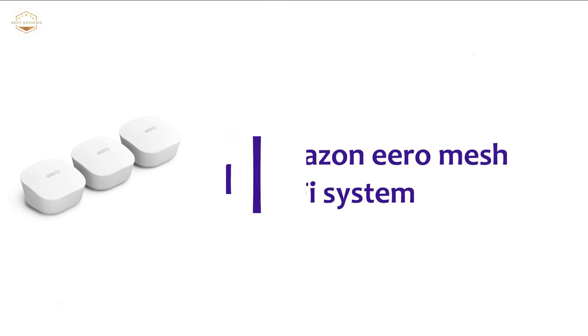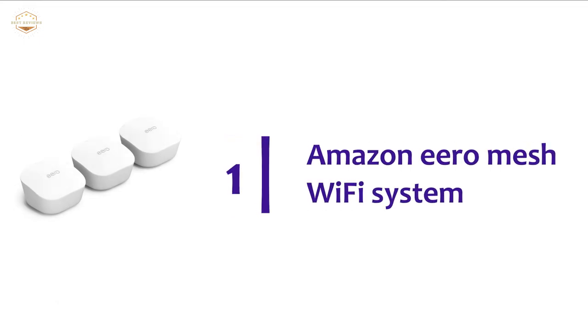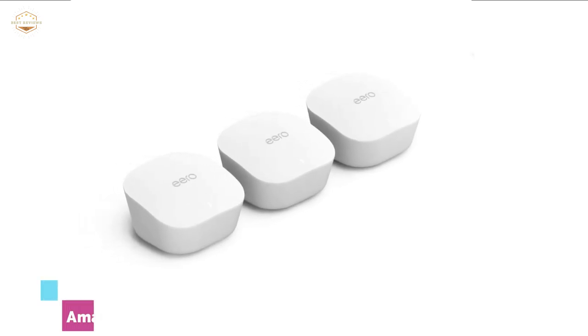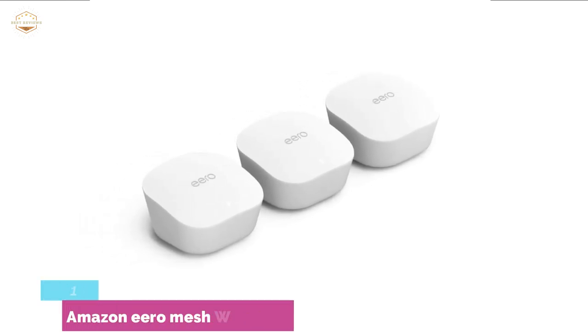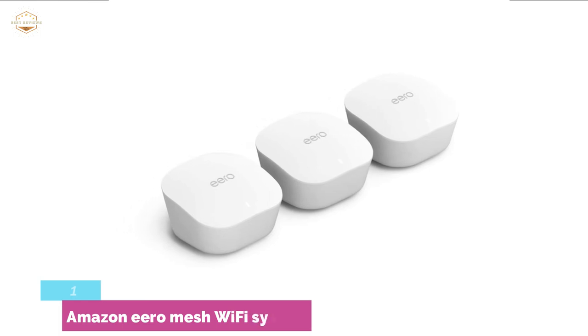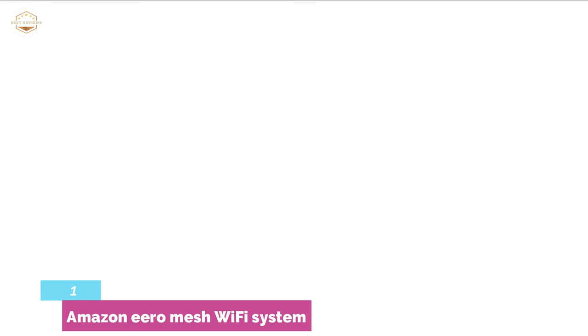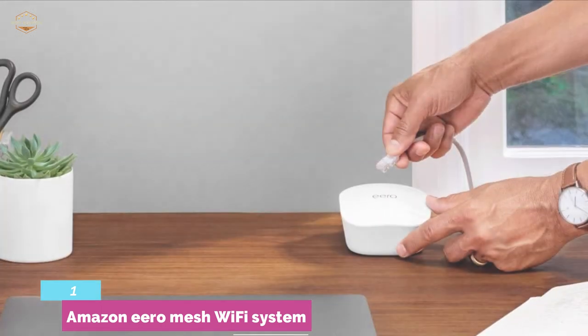The top pick on our list is the Amazon Eero Mesh Wi-Fi System. It offers strong connectivity for the whole home and covers 5,000 square feet of area. You can enjoy super-fast Wi-Fi from the backyard or basement. Online gaming and HD streaming will be smoother, and it provides a seamless connection.